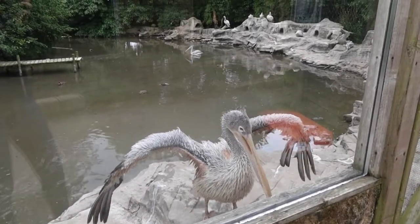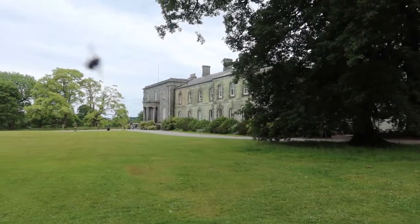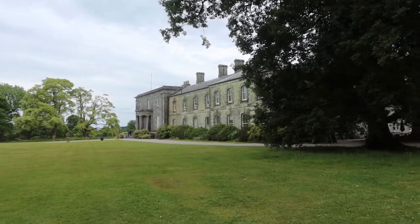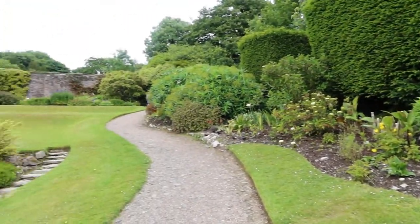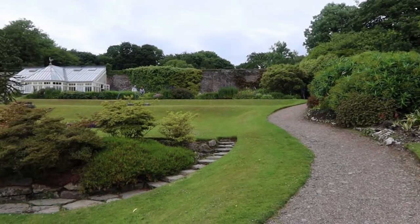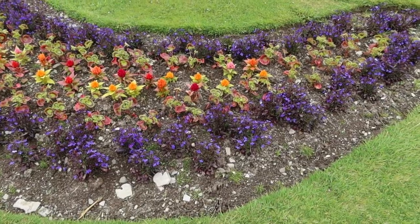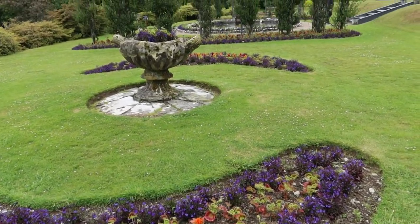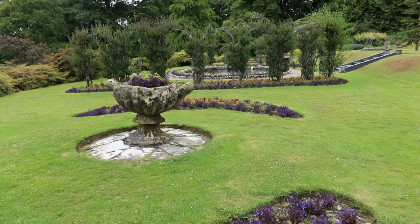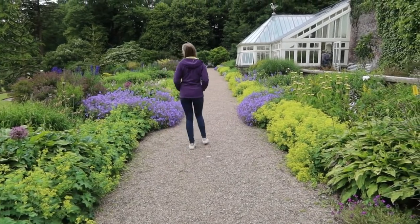Then we went to National Trust Arlington Court and only popped in for about an hour and a half to two hours. We went around the house which had lots of boats and shelves and things like that. The gardens were really nice so we had a wander around those — there were some walks going on. We didn't get to go in the carriage museum because it was shut by that point, but it was still really nice to visit.